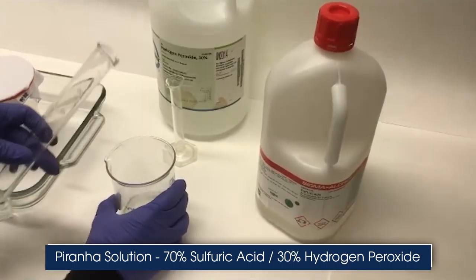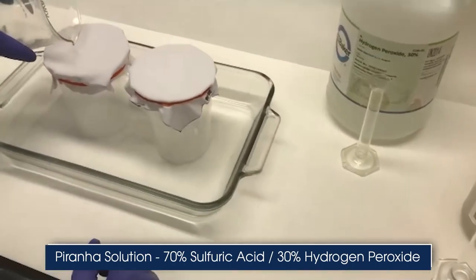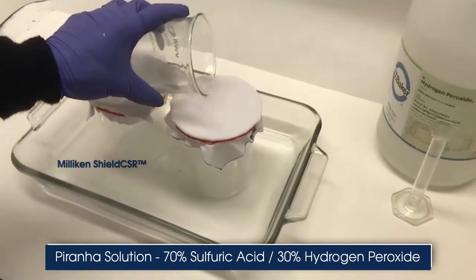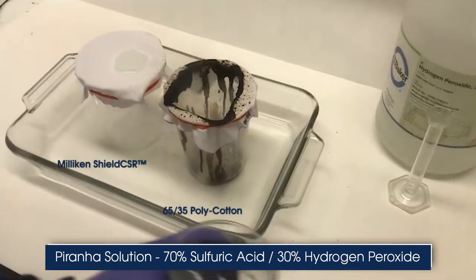Watch how the WorkRight CP Lab Coat, made from a proprietary chemical splash protective technology by Milliken, performs compared to a regular lab coat when exposed to a solution of sulfuric acid and hydrogen peroxide.